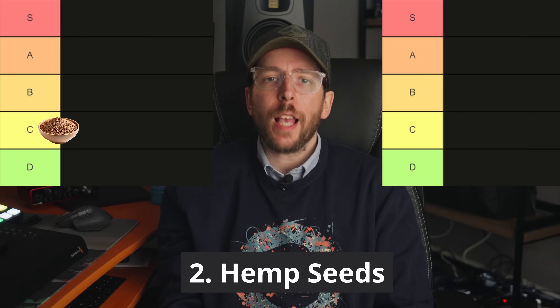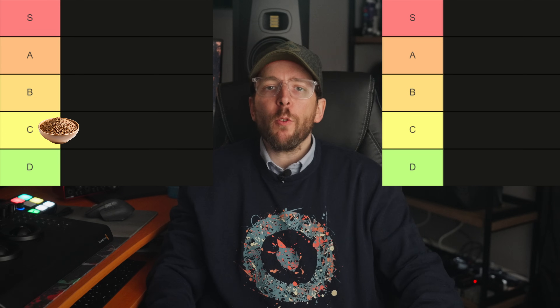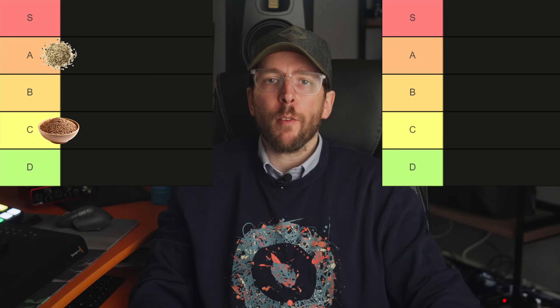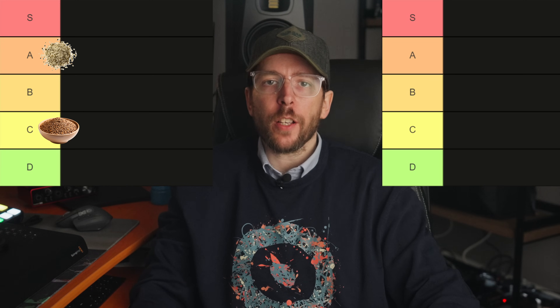Food number two is hemp seeds, which have a DIAAS score of around 80. Hemp seeds also have around 31 grams of protein per 100 grams. In terms of their place on the tier list they are a strong A — a good source of protein with pretty good digestibility.